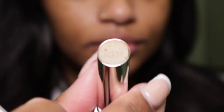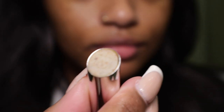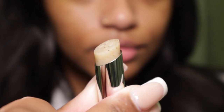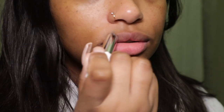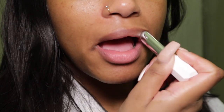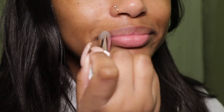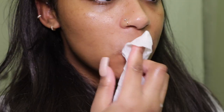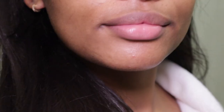Next I'm going to take my Fenty Beauty scrub stick to exfoliate my lips and get them nice and soft, and afterwards I'm just wiping it off with a wet paper towel. This product is new to me but I definitely prefer it over a loose lip scrub because it's less messy and you can use it on the go throughout the day whenever you need to soften up your lips.